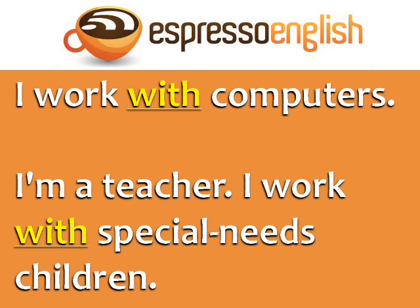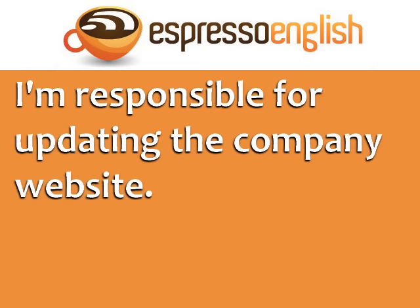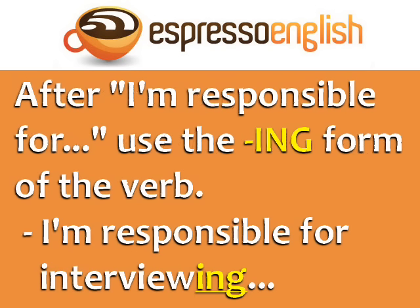If you want to add more details about your work, you can say: I'm responsible for. For example, I'm responsible for updating the company website. I'm responsible for interviewing candidates for jobs. After 'I'm responsible for,' use the ING form of the verb.